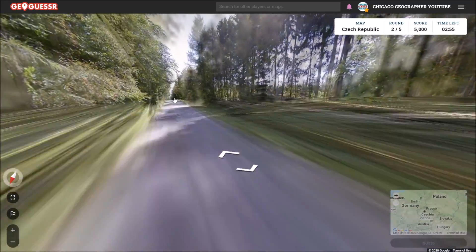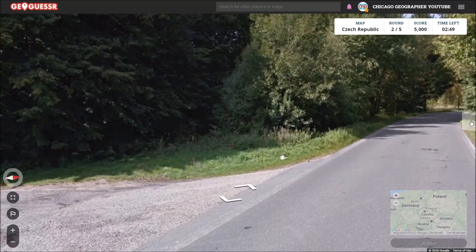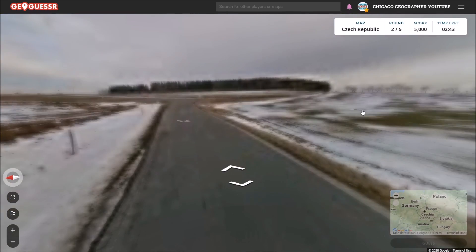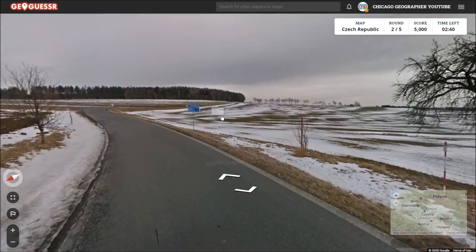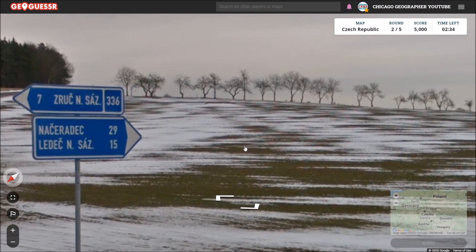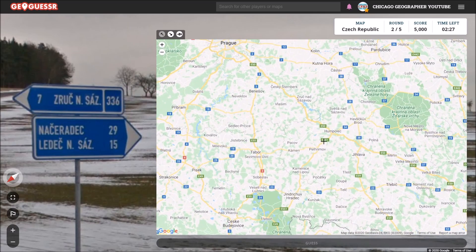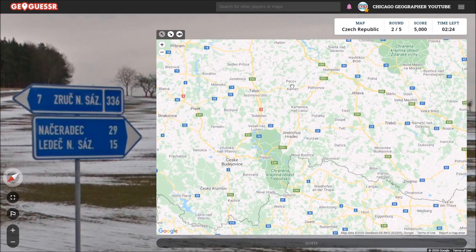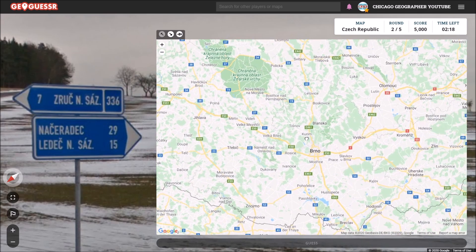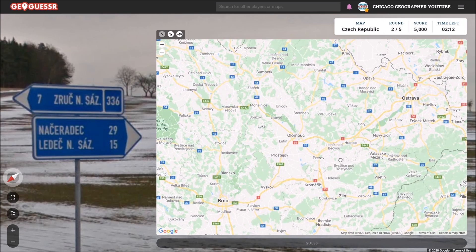Starting out in some woods this time. Do we have any directions here? Doesn't seem like it. Let's just head this way. The landscape just changed to snow — that's kind of interesting. But here is a directional sign pointing us to Nasiradek. And we are on road 336. So let's look for Nasiradek. Hopefully it shows up, because it's pretty far away, so it must be a decent-sized town of some sort.